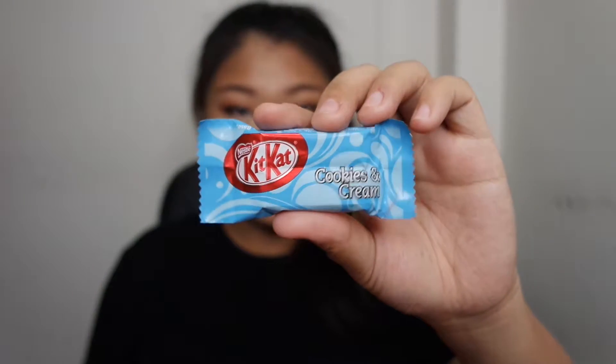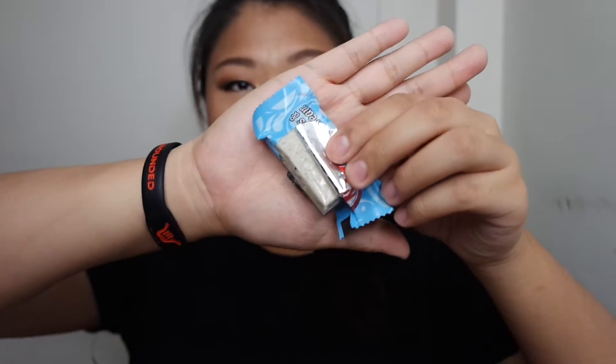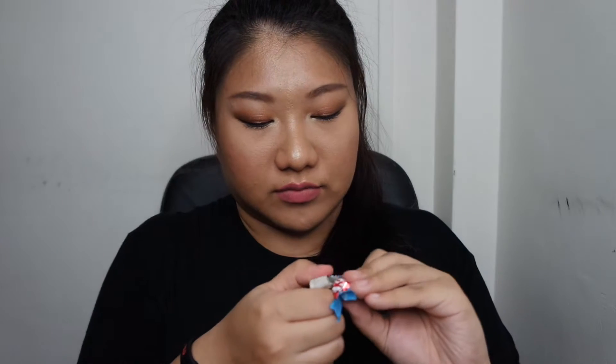And the next one will be cookies and cream. It's in a blue packaging. Yeah, cookies and cream is one of my favorite flavors — in ice cream, chocolate, cakes, whichever. Oreos are the best, but I don't like the center part of Oreo. Okay, this looks pretty. There's a bit of chocolate down below at the base and cookies and cream all over the top.